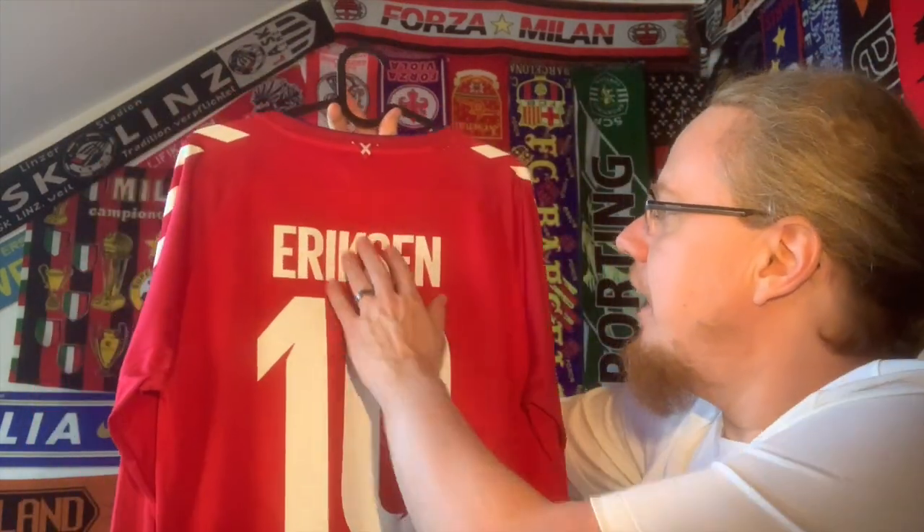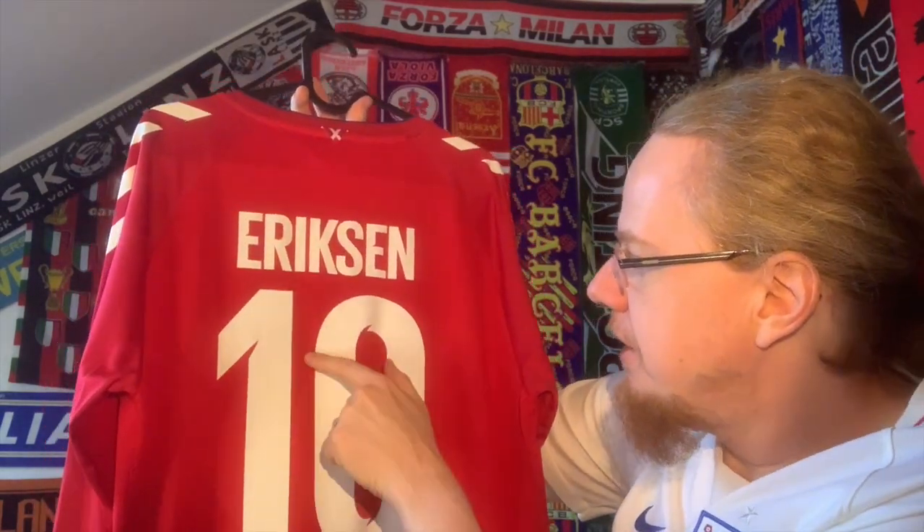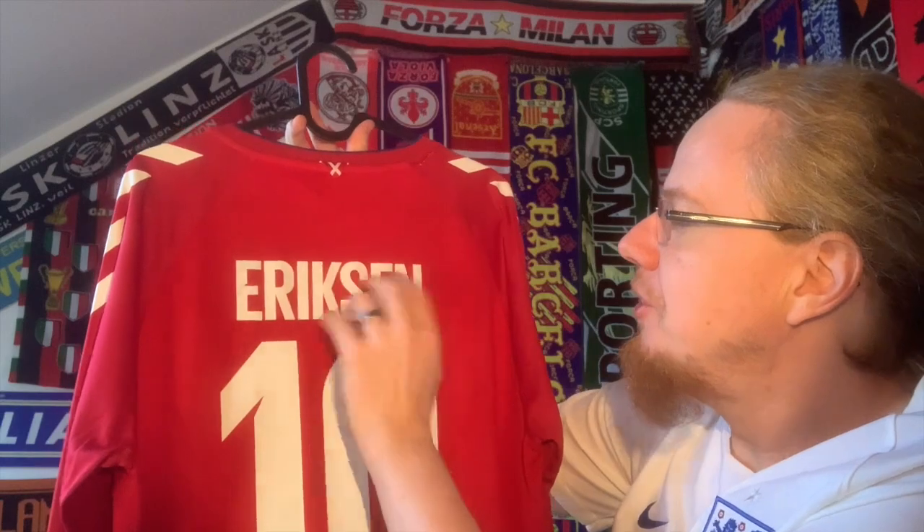On the back we have number 10 — Eriksen. At the time I bought this jersey he was an Inter player. I would have liked Simon Kjær, who was a Milan player at the time, but I enjoyed Eriksen as a player. I said every player can have a flaw for a little time, and this was his flaw — going to Inter. The cross design also goes over the number, and I like the nameset font with its little cut; it's a very interesting font.